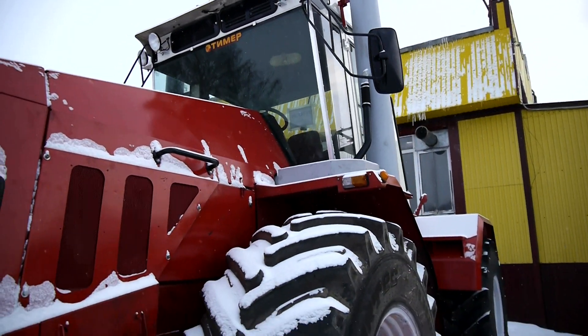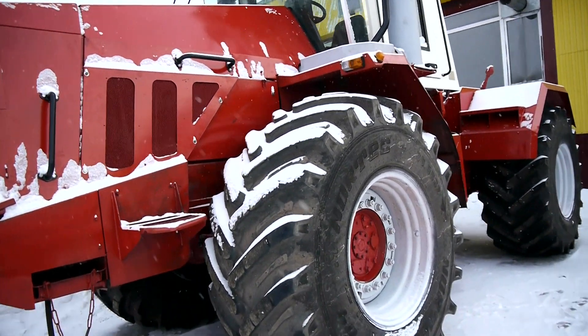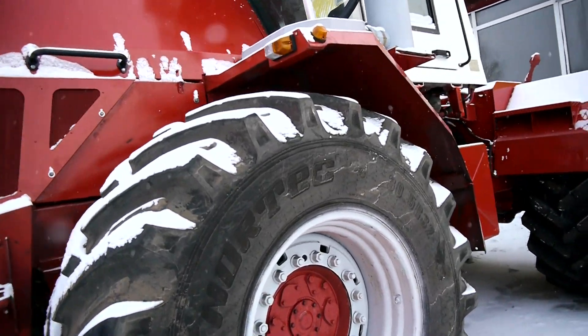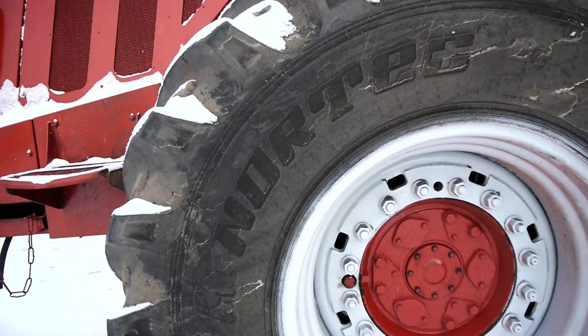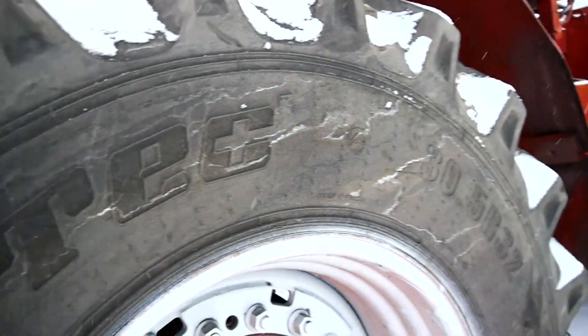Установили три новые резины, как и заказчик просил. Одна его старая — хорошая резина у него. В принципе, все, кто использует кировцы, любят резину фирмы Нортек.